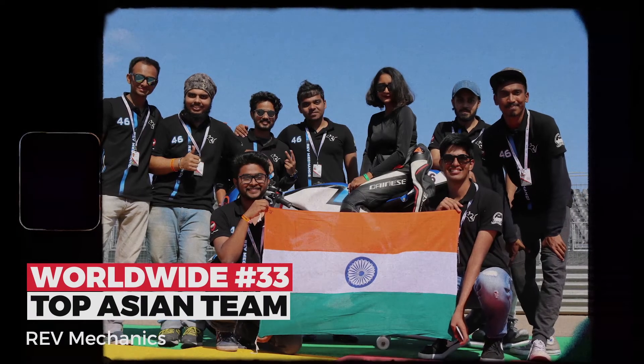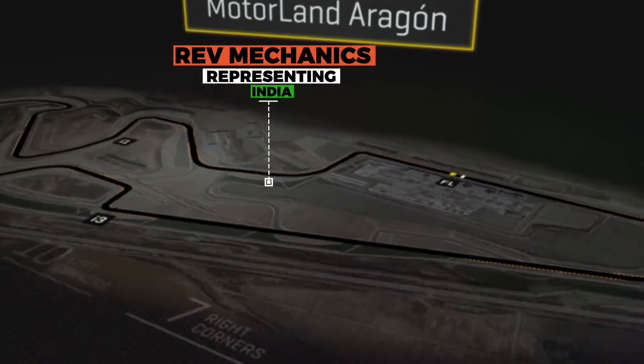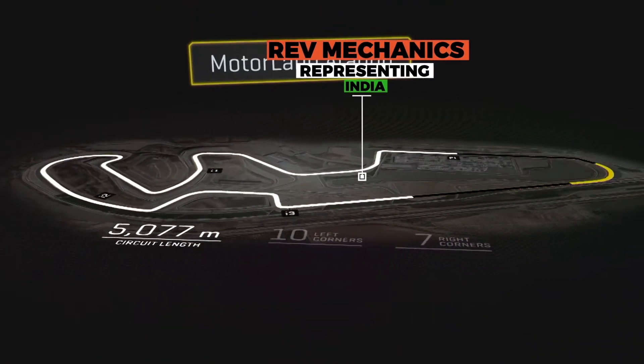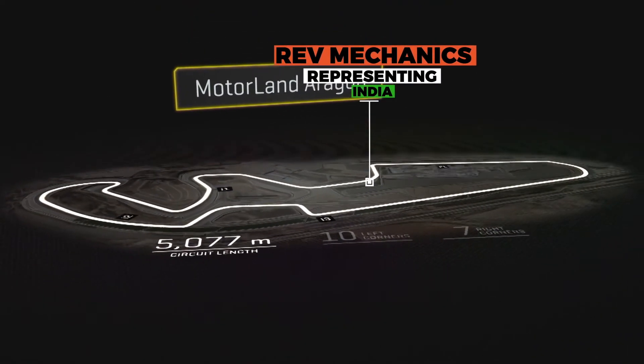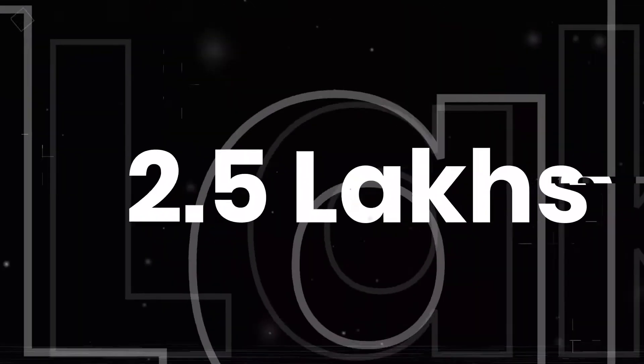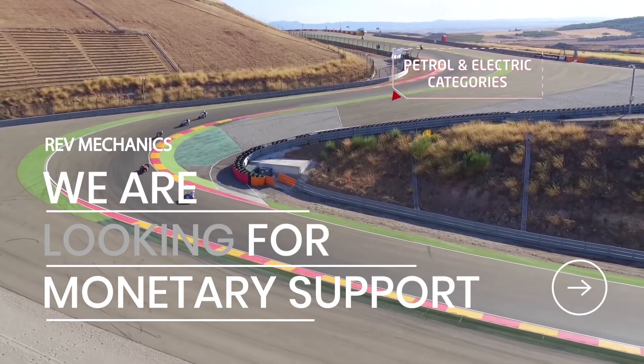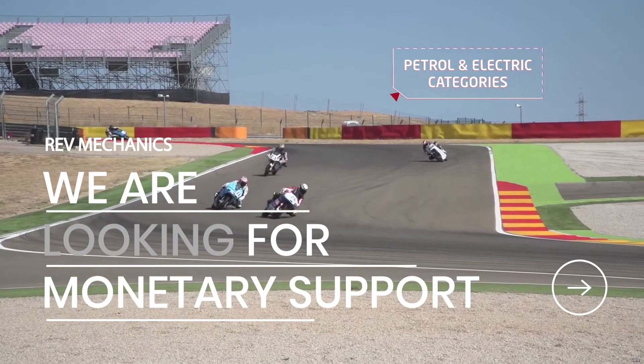We started developing our first prototype in the year 2017 with just a handful of members and a dream to achieve something great. After a year of hard work, a multitude of sleepless nights, and endless practice sessions, we unveiled a combustion bike to the world. Our perseverance and dedication placed us 33rd in the world, making us the best Moto Student team from India. After a successful debut season, we have set our sights to break into the top 10 teams in the world.